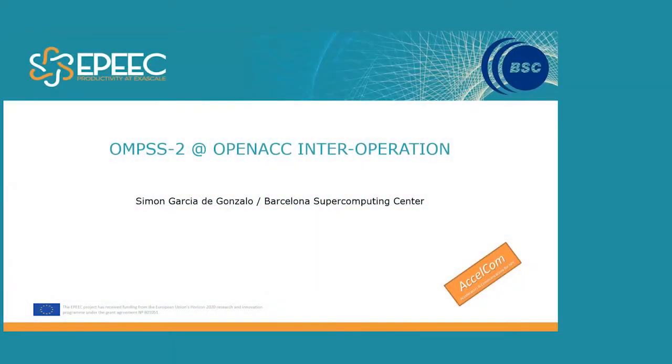Hi everybody, thank you for coming in and listening to my presentation. My name is Simón García de Gonzalo, I'm a researcher at Barcelona Supercomputing Center, and today I'm going to give you a brief overview of the BSC role in EPIC, as well as going a little bit in more detail about a specific project success story involving OMS2 and OpenACC interoperation.